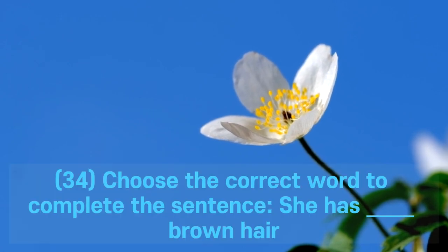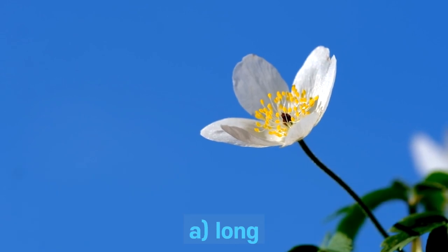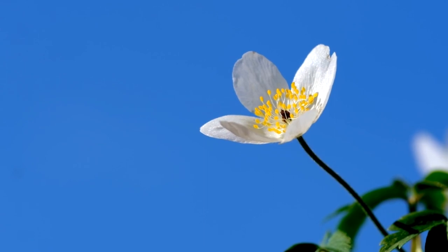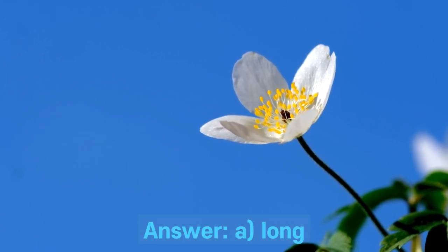Question 34. Choose the correct word to complete the sentence: she has ___ brown hair. A. Long. B. Loudly. C. Quick. D. Hardly. Answer: A. Long.